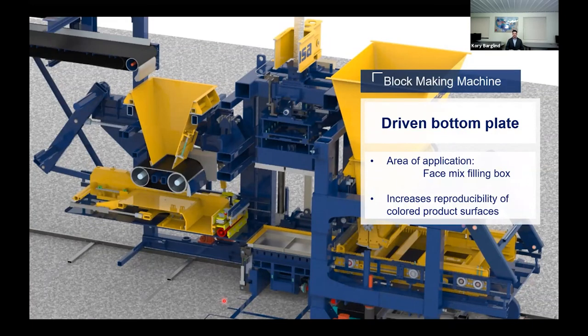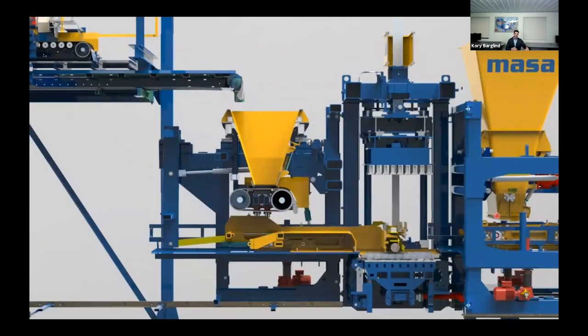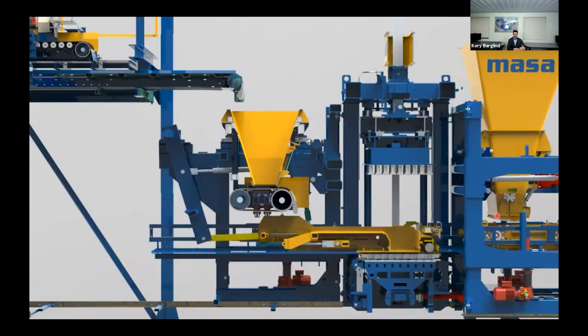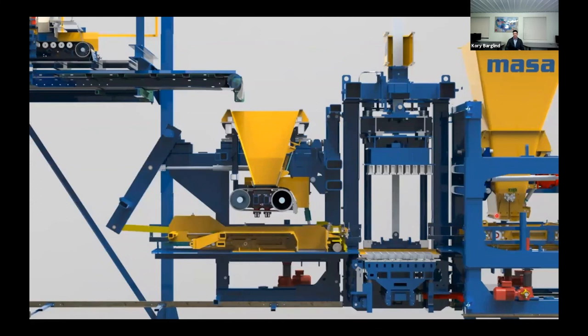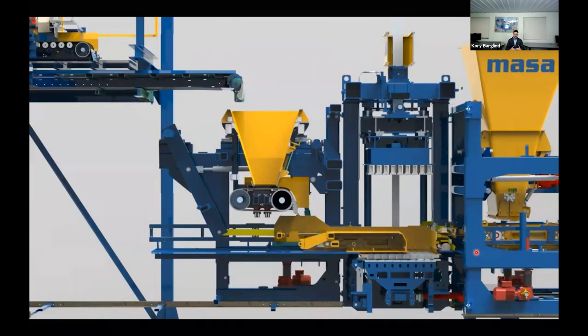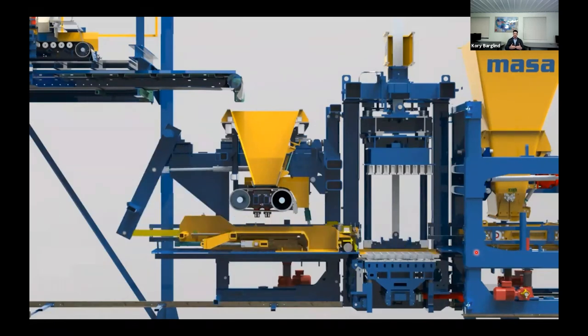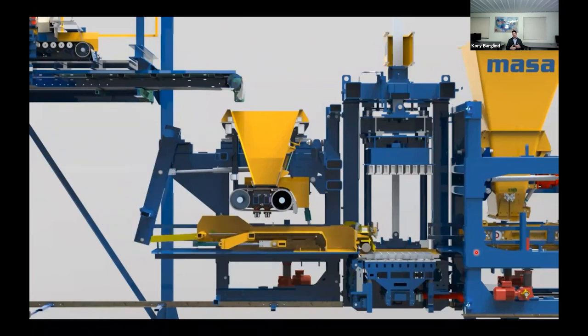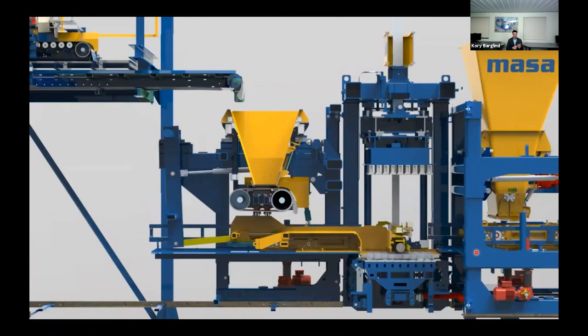Finally, the face mix filling box is specific only to the face mix side of production. It features both a hydraulically driven bottom sliding plate and a hydraulically driven smoothening roller. As the filling box arrives at the top of the mold, the draw plate moves backwards and the color falls directly into the mold — preventing preliminary blending of colors from too much oscillation. The smoothening roller then comes back across, helping to prevent material from being pulled out at the top of the product and preventing premature smearing of color blends. This creates more vibrant colors and more contrasting color blends.